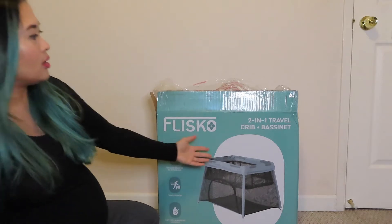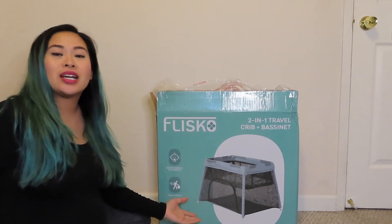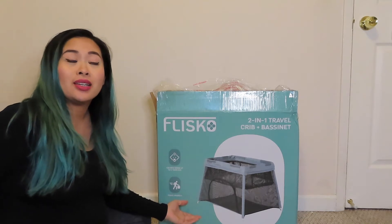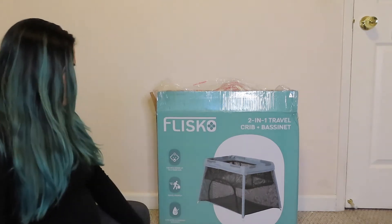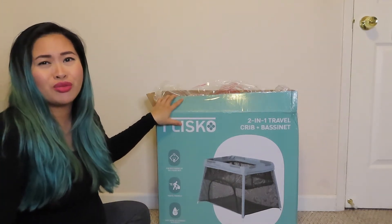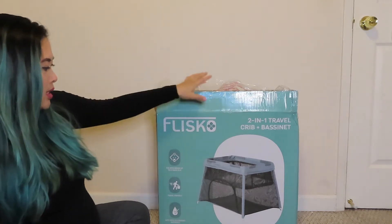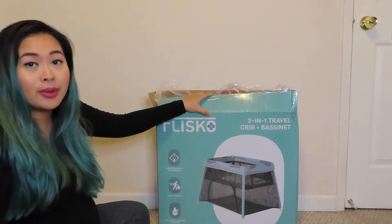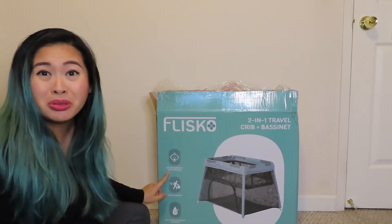Hey guys, welcome back to my channel! Today we're going to be unboxing this two-in-one travel crib and bassinet. I actually got this from my cousin at my baby shower and I am so excited. It's travel size, and it fits newborns up to three years old.